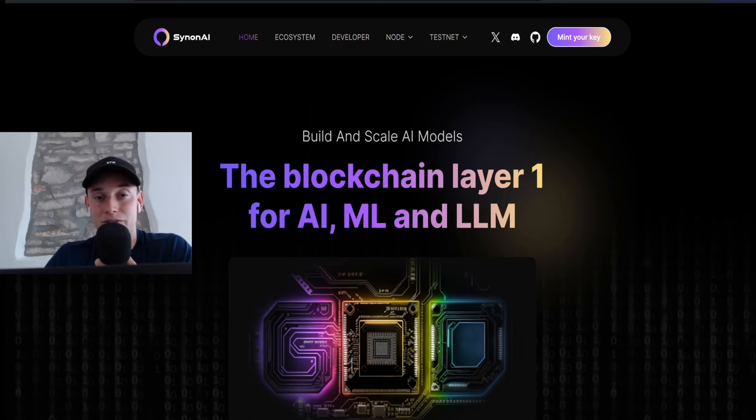A recent one which I didn't cover on this channel was the Carve node sale — I purchased two nodes in stage 2. Now I want to get in early into SynonAI because I expect this to be a nice project, especially because of the two narratives we have here: AI and machine learning. Those are big topics and should do pretty well in the upcoming weeks and months once the market is green again. I'm still on vacation so I'm on my mobile setup with just my laptop and microphone.